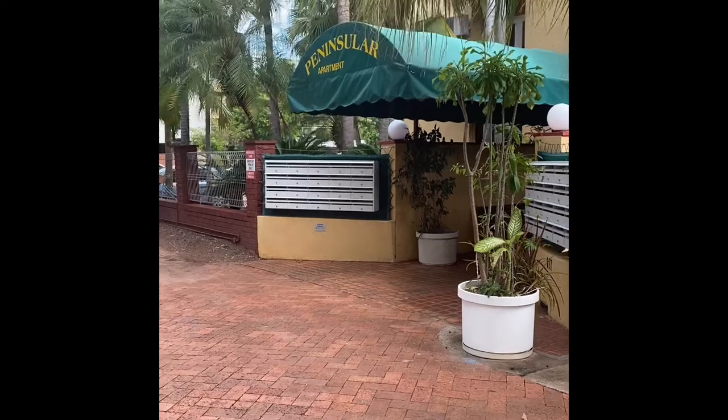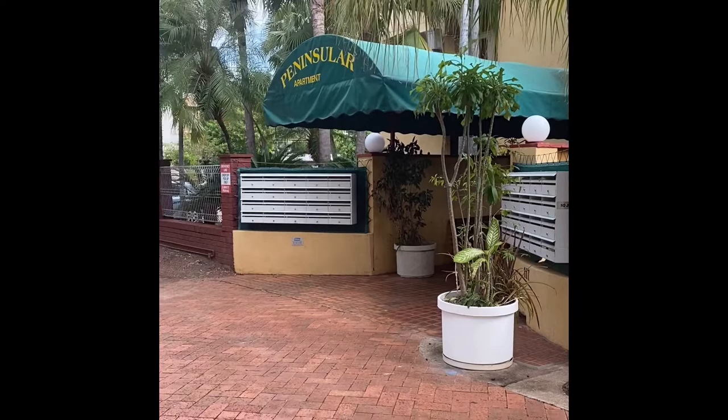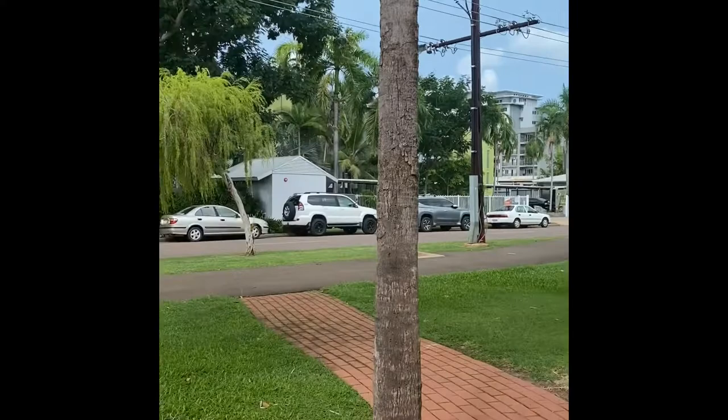Hi guys, Megan from Now Leasing NT at Unit 31, 117 Smith Street, the Peninsular apartment. So down the nice quiet end of Smith Street. Let's have a look inside.